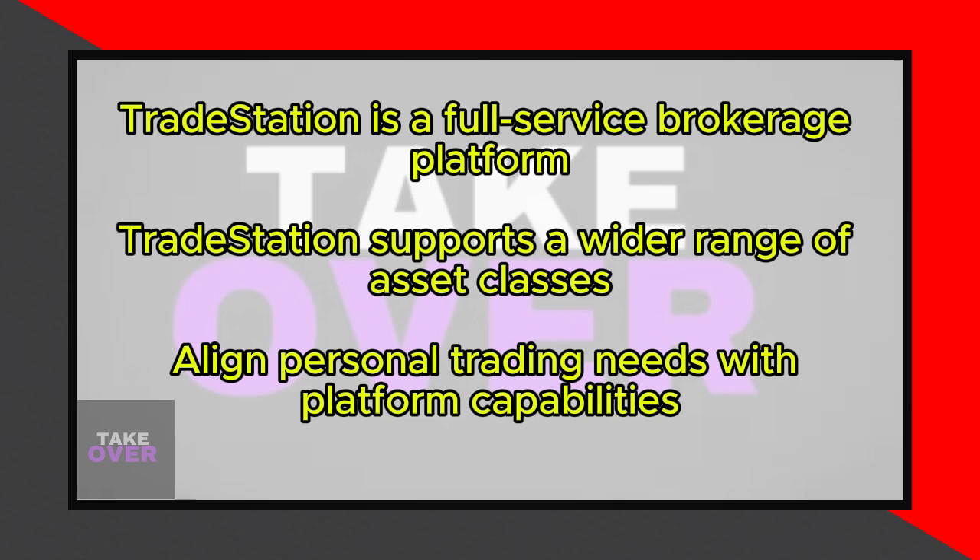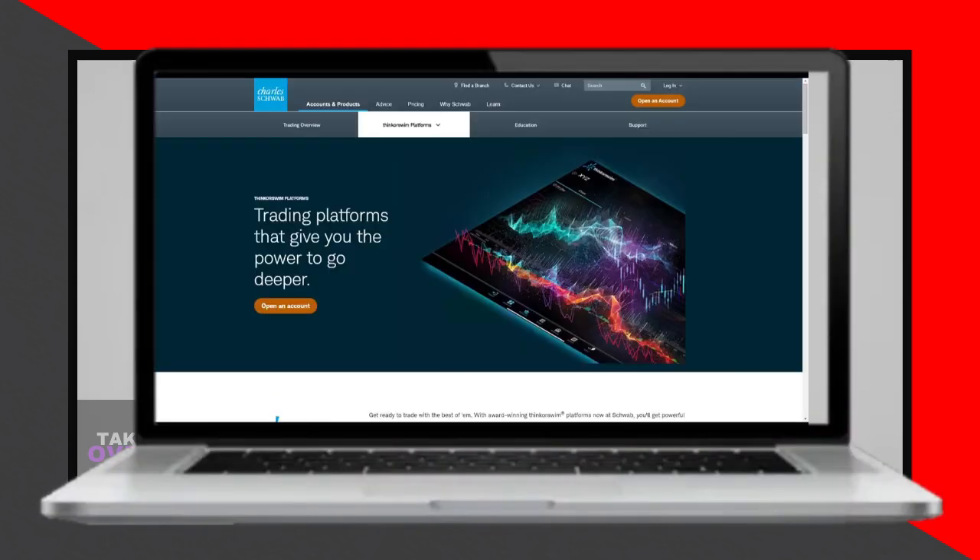To make the decision between the two, it's crucial to align the features, services, and terms of each platform with your personal trading preferences and requirements. Whichever option checks out the most in terms of meeting your specific needs will be the optimal choice for a rewarding trading experience.